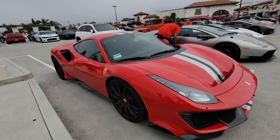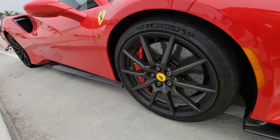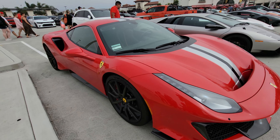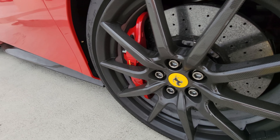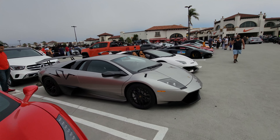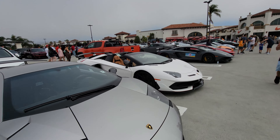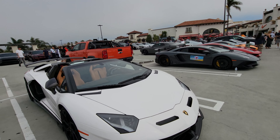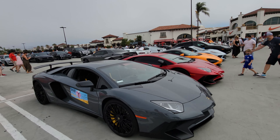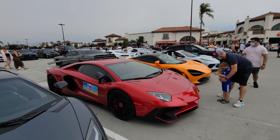Ferrari 488 Pista — also with the carbon fiber wheel. That's a $45,000 option if you want that, and titanium lug nuts add another $1,000. Lamborghini SVJ, another Lamborghini SV, and another Lamborghini SV. Wow.